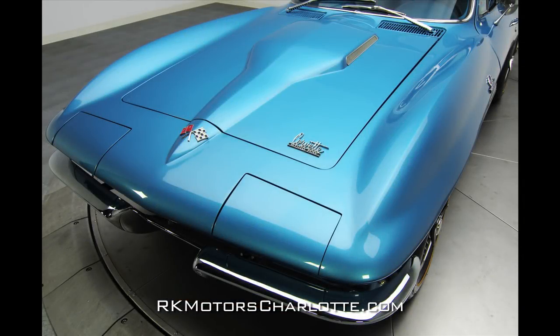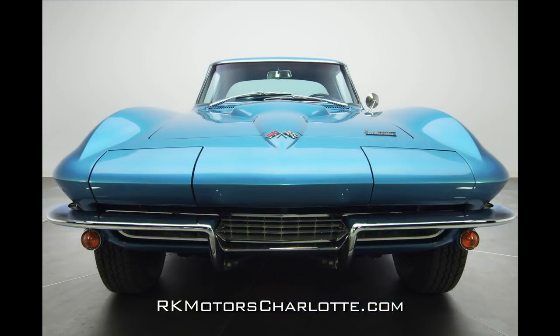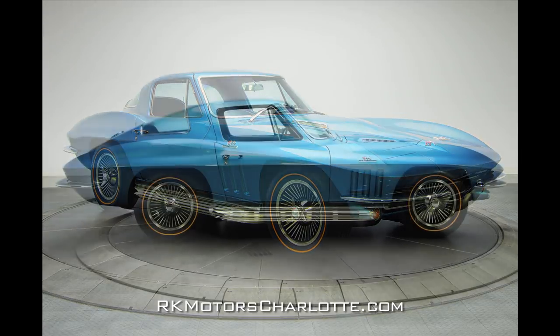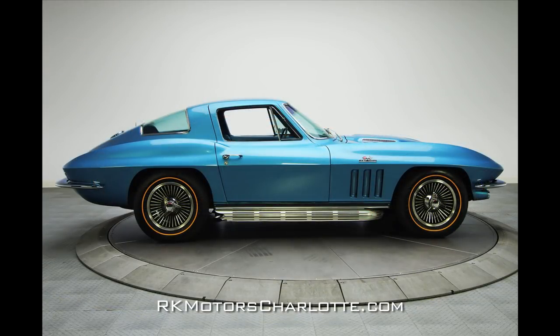The body-width grille features a new-for-1966 grid design inside of show-worthy stainless, flanked by two chrome-trimmed marker lights which look great and function perfectly. In front of the grille, an excellent-looking razor-sharp front bumper is integrated below the header panel and wraps around the corners of the car to meet the front wheel openings.